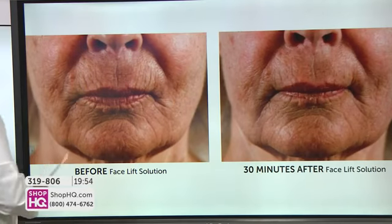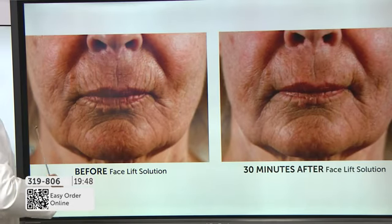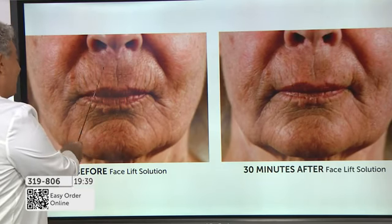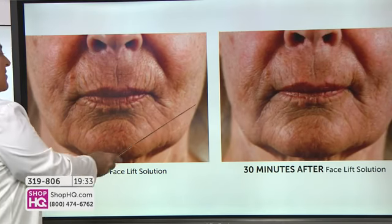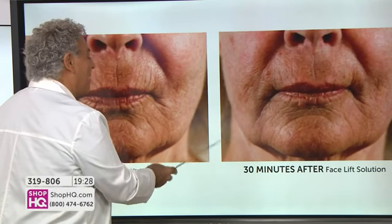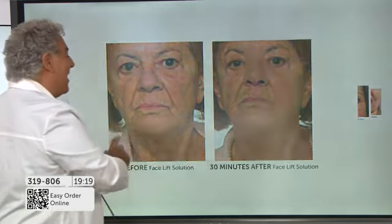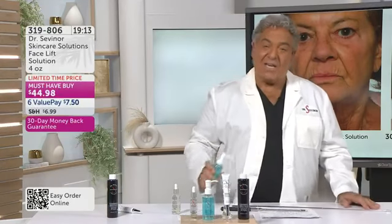And this is Carol — she stopped using all skincare products. She said, 'Doctor, what's the sense? My face looks like a roadmap.' I said, Carol, try this for 30 minutes. These lines are so deep, she was embarrassed — every time she wore lipstick, it would run into these deep crevices. This is just 30 minutes later, one application, and she's 79 years old. Those vertical lines are completely different. What I want to stress is that I'm not asking you to change your skincare regimen — I would like you to know that when you get Facelift Solution home, the most important step is to add this to your present skincare regimen.